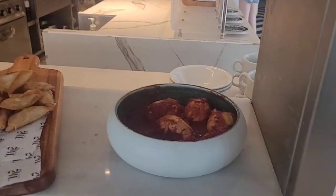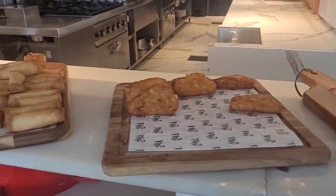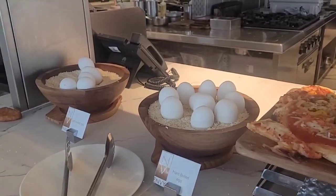This is poached egg with shakshuka. Some samosa, hash brown, spring rolls. Pizza. Egg.